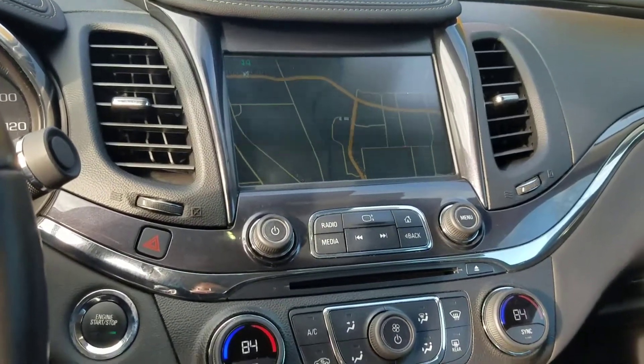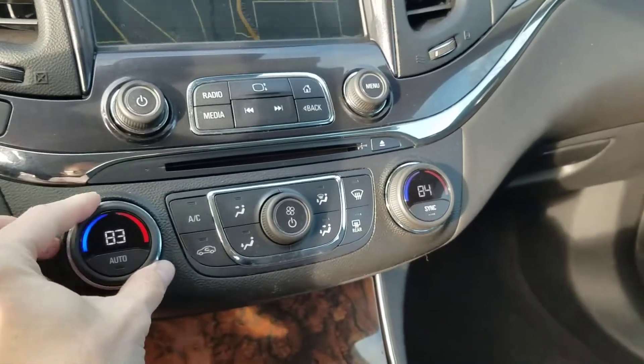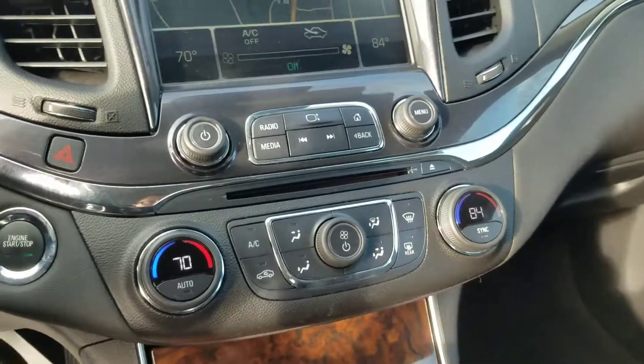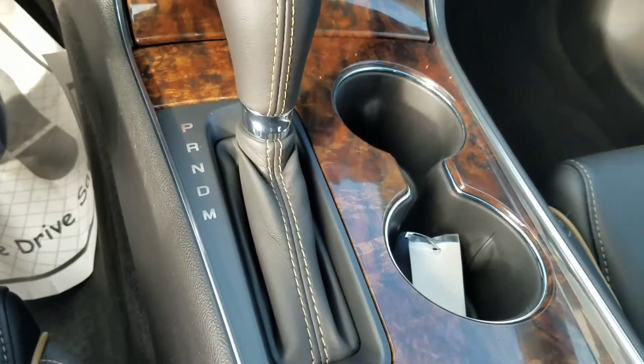I have my navigation screen up here and dual climate control, so I can set a temperature — if I like it colder I can have it cold, and my passenger can have it hot.